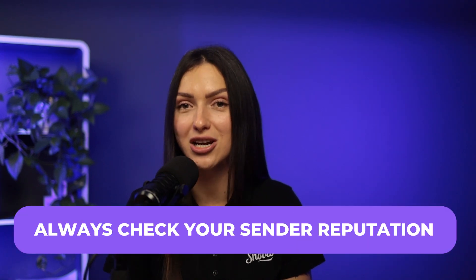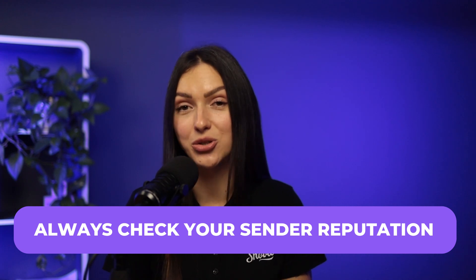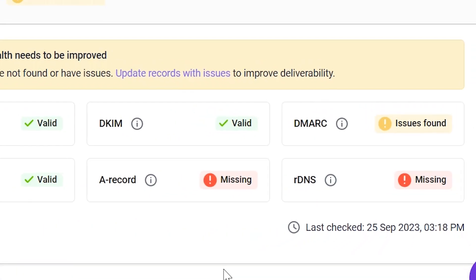Always check your sender reputation. If it leaves much to be desired, start by checking your DNS records. Tools like Snovio Domain Health will show you if any necessary domain settings are missing.